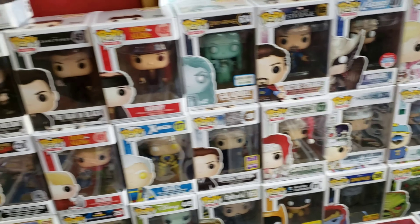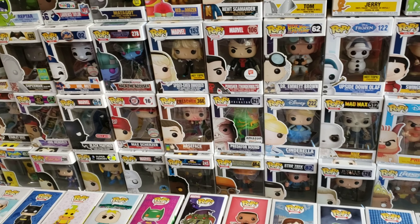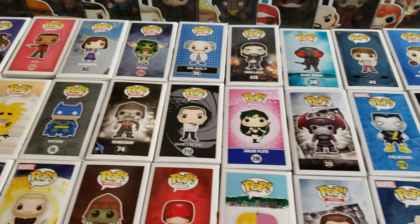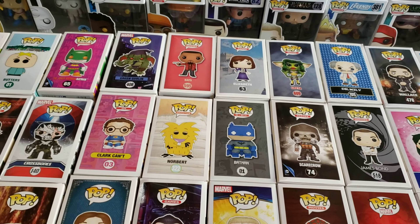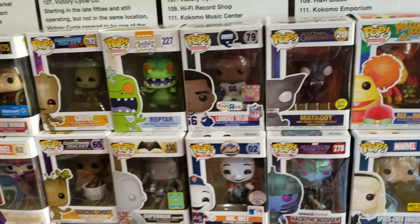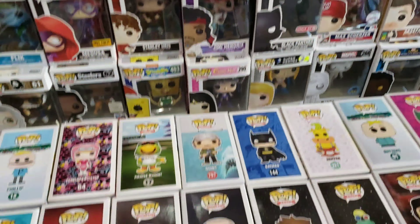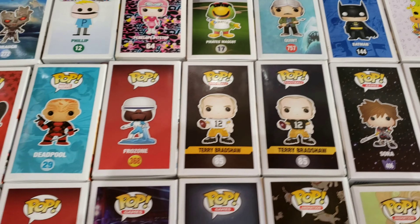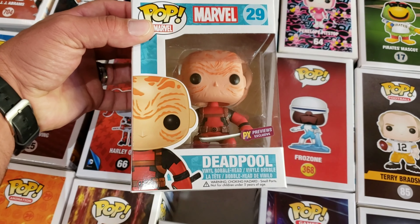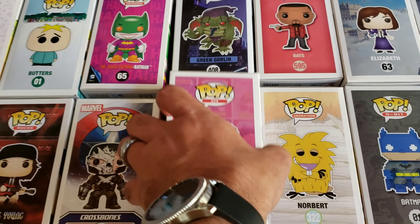They have some of the hard to find stuff and also some very exclusive retro toys. Last time I was in here — which I think was last year, I try to come at least once a year usually in the summertime — they had a GI Joe hangar for the jets. They wanted like two grand for it, but it's still in box.